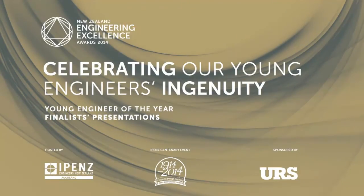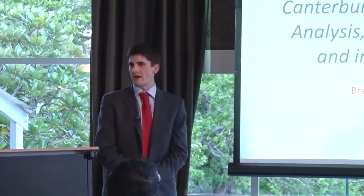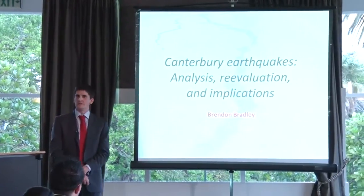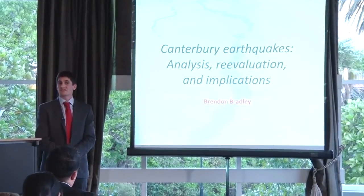What I hope to demonstrate today is that someone coming from a university institution in New Zealand can be involved in significant research which spans all the way from fundamentals through to broad implications for all buildings and particular implications for specific buildings of high importance in New Zealand. The presentation covers analysis, trying to understand these fundamentals, re-evaluation, questioning our conventional models in the face of new observations, and implications in terms of what this actually means for buildings, infrastructure, and society at large.